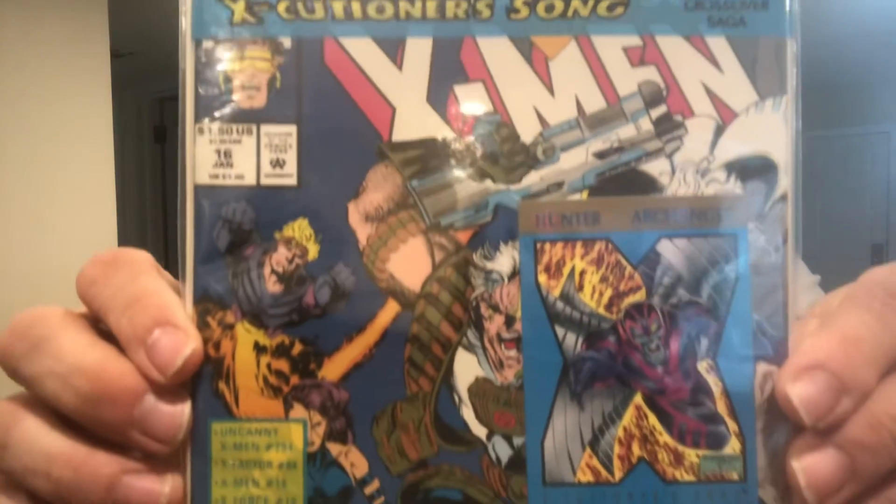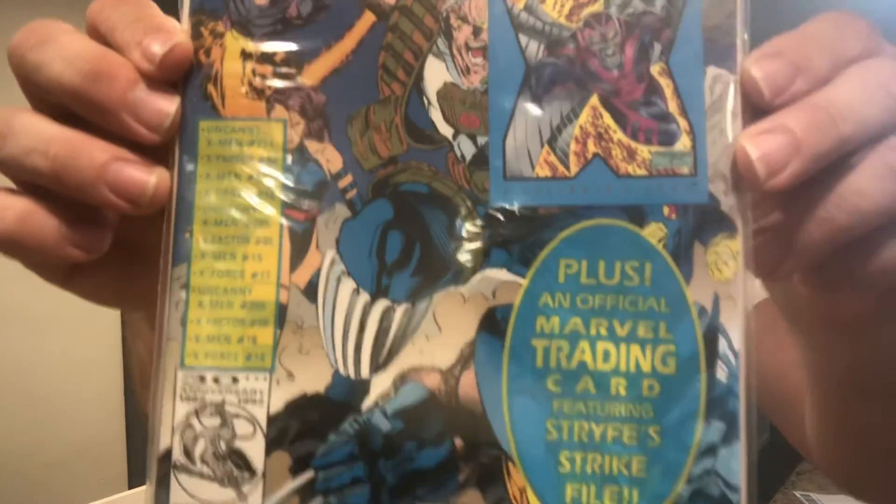And I guess I bid on this one — X-Men number 16 with Archangel. X-Men number 16 with the card still poly-bagged. Very cool.